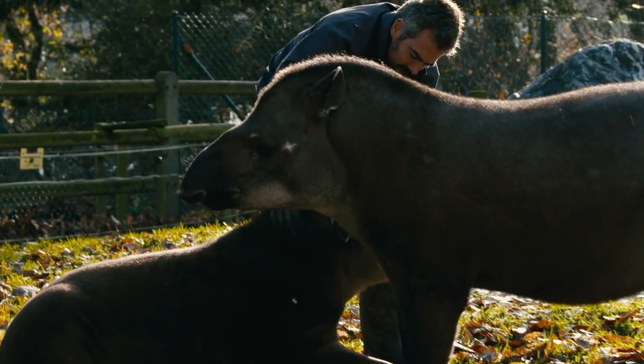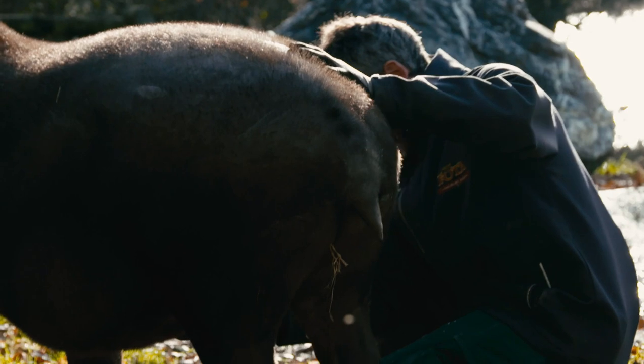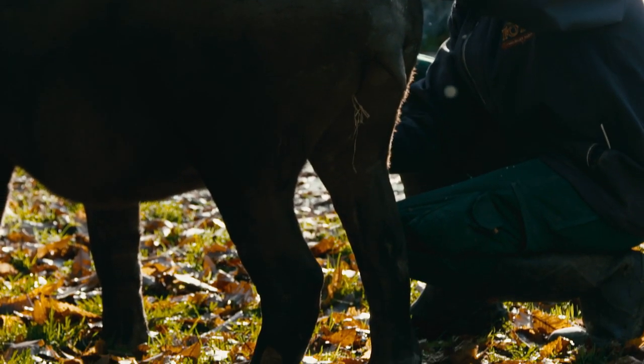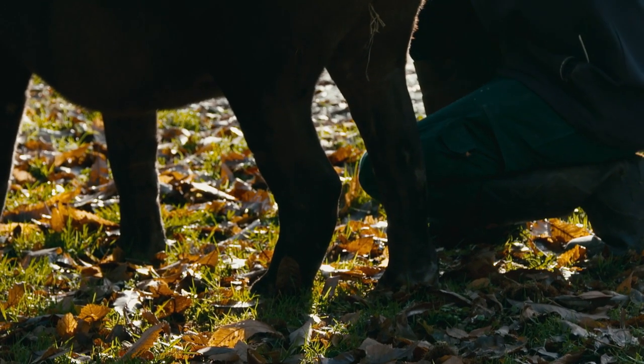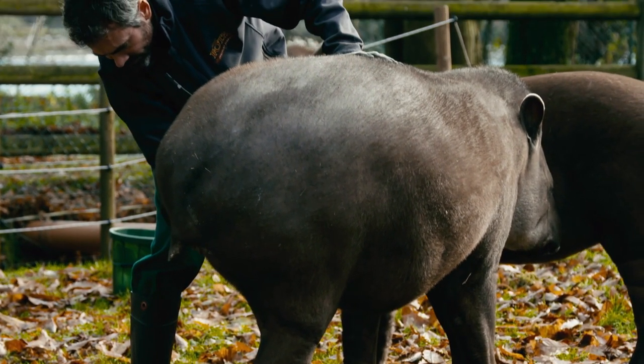I noticed John was a little bit hands on with them. It's not a petting farm, so if you're getting hands on an animal like that, generally it has to be for a reason — like training or that kind of thing. So if you want to look at their feet, say if they have a potential cracked hoof or something like that, you can get them to lie down and check their feet.